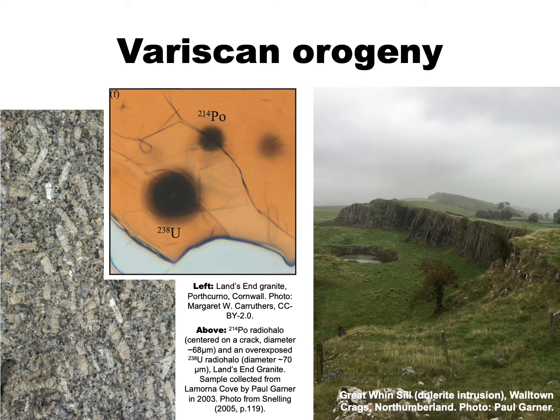Partway through the Flood, there was a further episode of compression and uplift associated with the assembly of the supercontinent Pangaea, resulting in what's known as the Variscan Orogeny. In Northern England, a huge sheet-like intrusion of igneous rock was emplaced — the Great Whin Sill — whose dolerite outcrops today extend for almost 200 miles. Its eroded escarpment was exploited by the Romans in the 2nd century, when Hadrian's Wall was built along the top to defend their territory from the northern Picts.